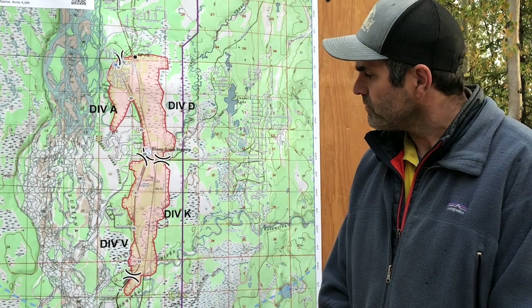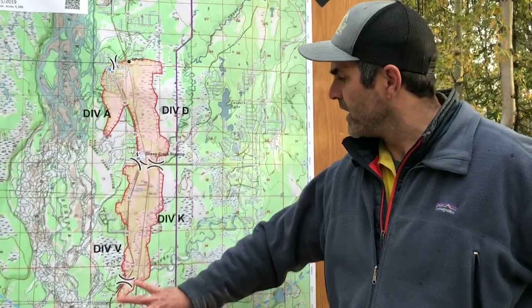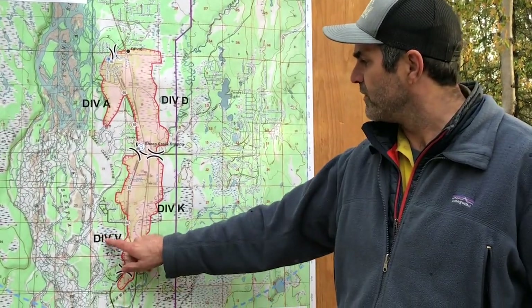We're anticipating a slight wind coming in this weekend on Saturday, about 15 miles per hour. So we're beefing up the southern area of the fire. Division Victor and Division Kilo are going to be our priorities for now.